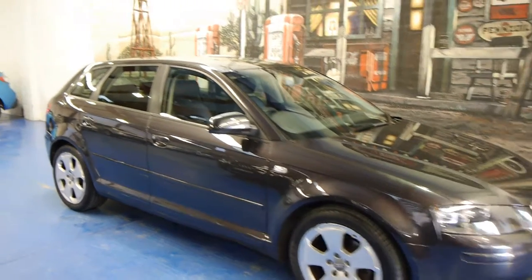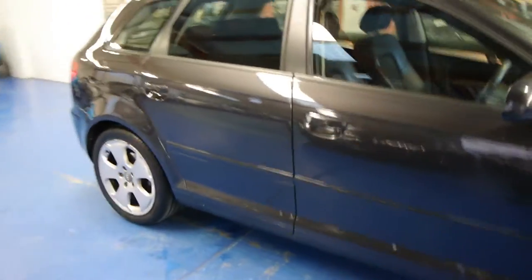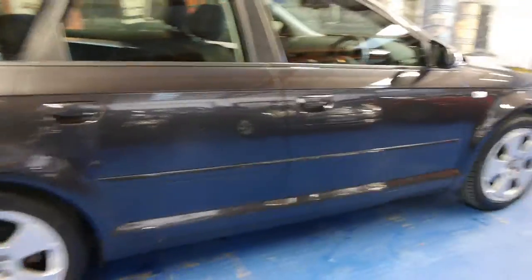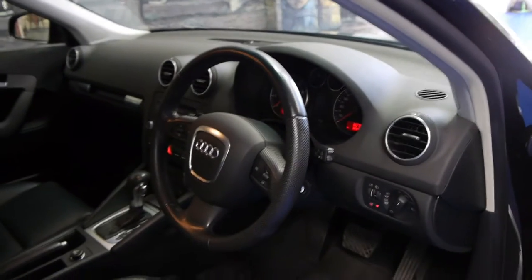Today we have a 2007 Audi A3 1.8 litre turbo. It's a 2007 model and it's done just 36,000 kilometres. This would have to be possibly the lowest kilometre A3 for sale at the present time from 2007.